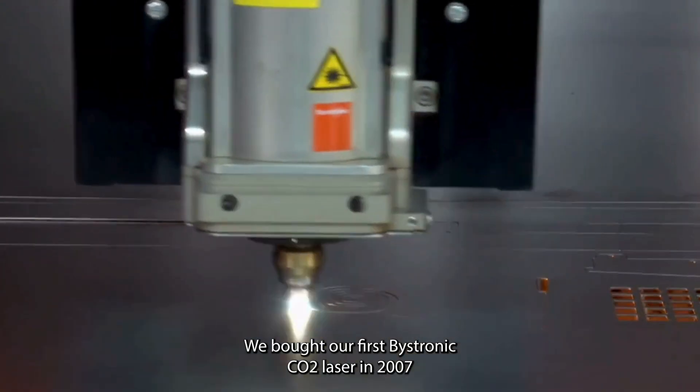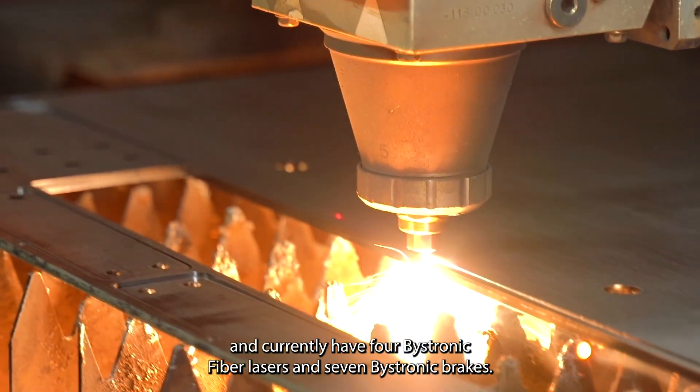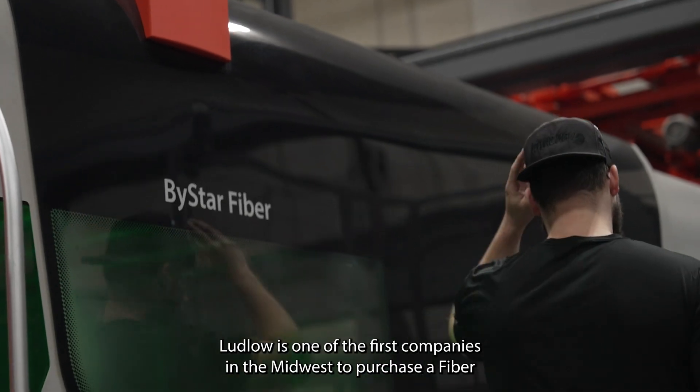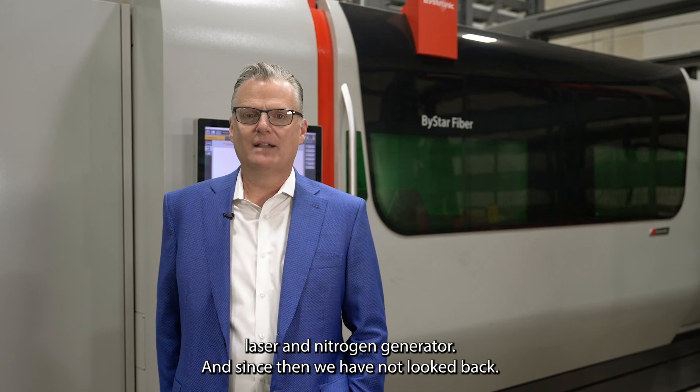We bought our first Bystronic CO2 laser in 2007 and currently have four Bystronic fiber lasers and seven Bystronic brakes. Ludlow is one of the first companies in the Midwest to purchase a fiber laser and nitrogen generator, and since then we have not looked back.